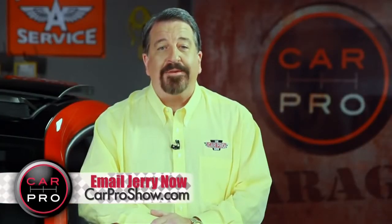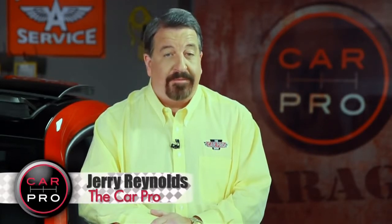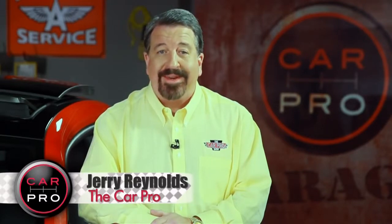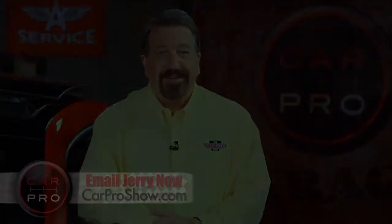Catch me on the radio Saturday in Dallas, Fort Worth, Houston, San Antonio, Austin, Los Angeles, Sacramento, Lubbock, and Phoenix. Check the website carproshow.com for showtimes and details. I'm Jerry the Car Pro — have a great week.